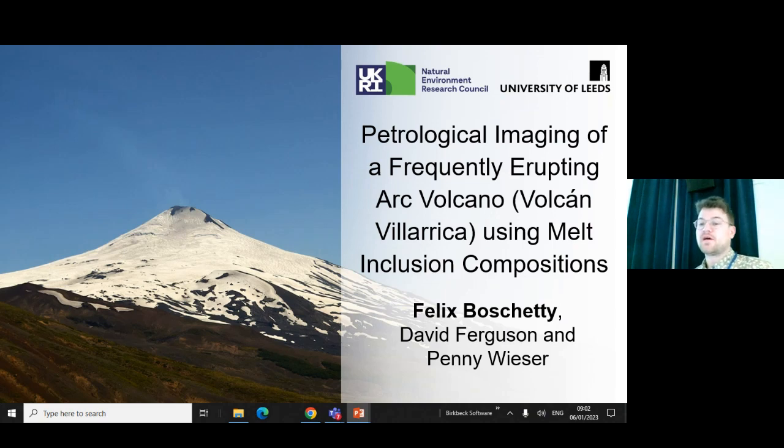Hi guys, I'm Felix and I'm going to talk to you a little bit about what melt inclusions can tell us about Villarica Volcano in Chile. This is part of some work that's been going on since about 2020 and we're finally getting results, so it's a good time — it's pretty exciting.